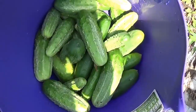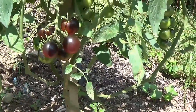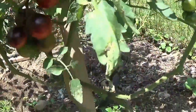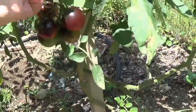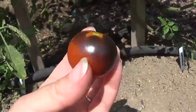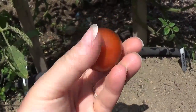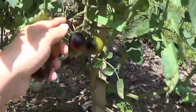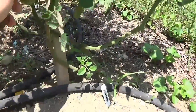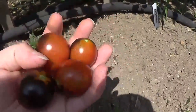Let's go see if there's any ripe tomatoes. My midnight snack tomatoes are finally ripe — I'm so excited about this. That is one of the prettiest tomatoes I've ever seen. I cannot wait to try these.